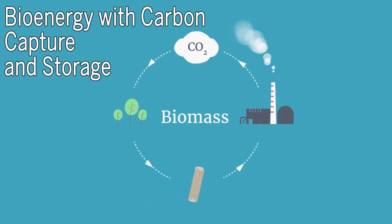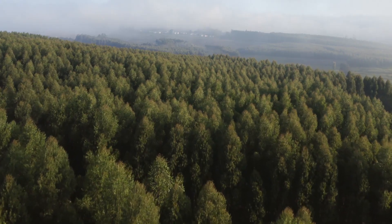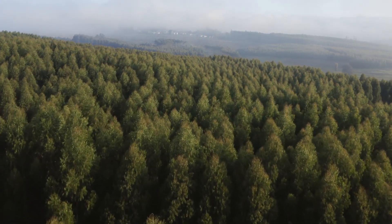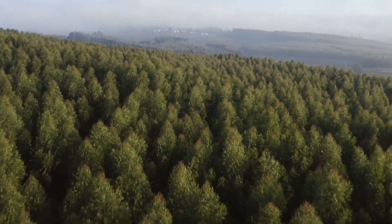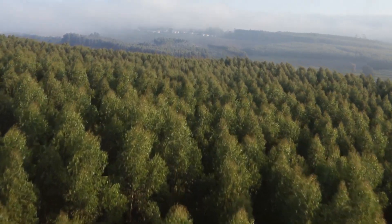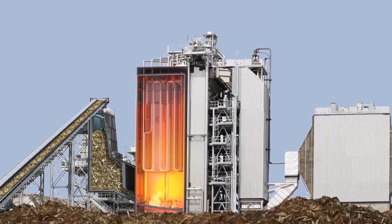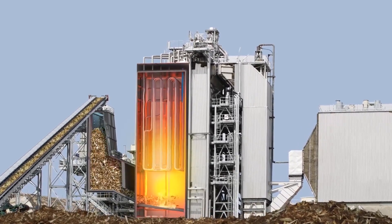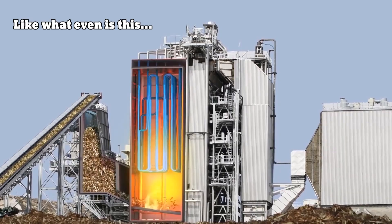Number three: bioenergy with carbon capture and storage, otherwise known as BECCS. BECCS is another way to use photosynthesis to combat climate change, but it's far more complicated than planting trees or managing soils, and it doesn't always help the climate if it's not done right. BECCS is the process of extracting bioenergy from biomass and capturing and storing the carbon, thus removing it from the atmosphere.